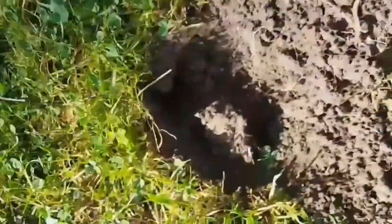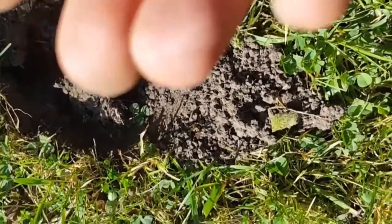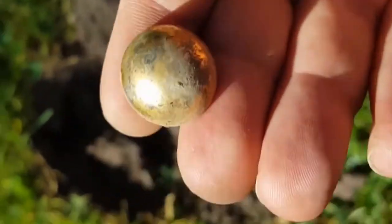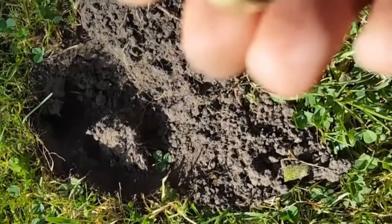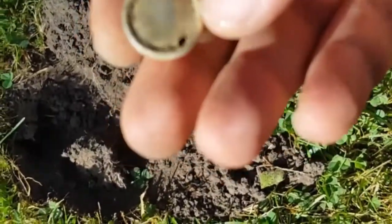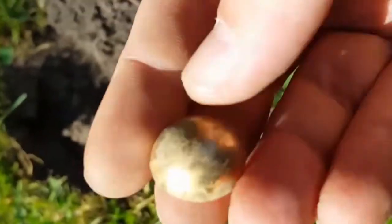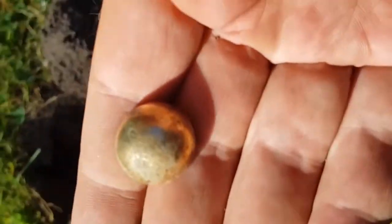About three inches down — some kind of mystery find. I have no idea what that could be. It's kind of a brassy, gold-plated type of thing. Weird for sure — see you on the next.